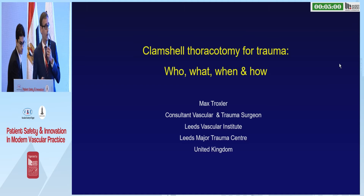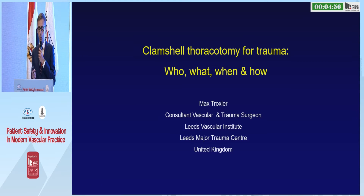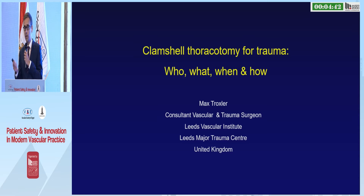Good morning and thank you for the invitation to talk about Clamshell Thoracotomy for Trauma — the who, what, when and how. This is the procedure that's required for a minority of trauma patients and is performed in the resuscitation room or within the emergency department, because the patient is deteriorating too quickly to get to the operating room.